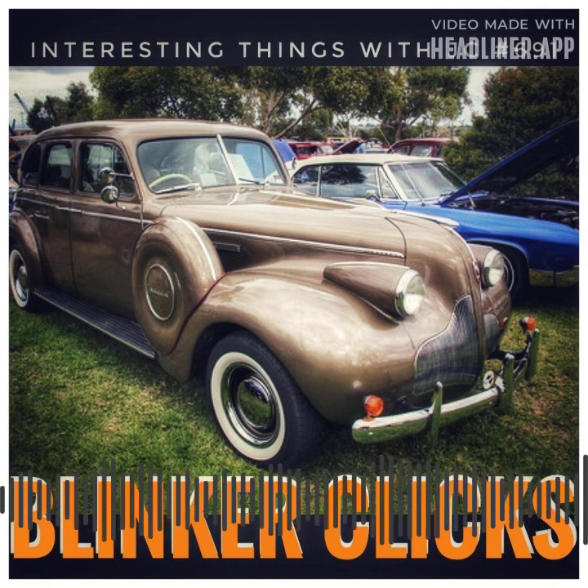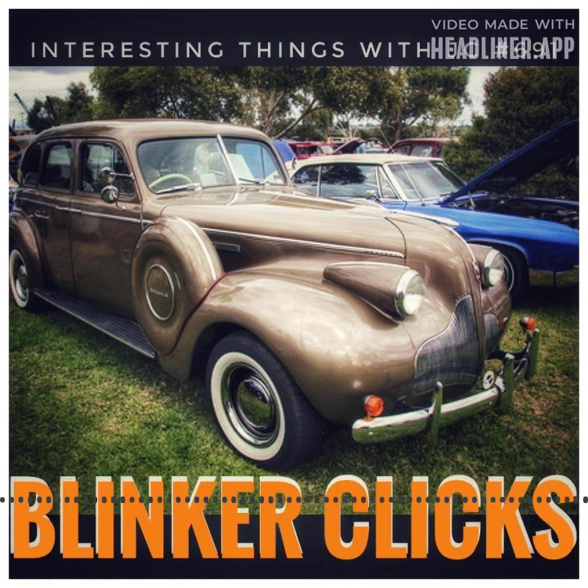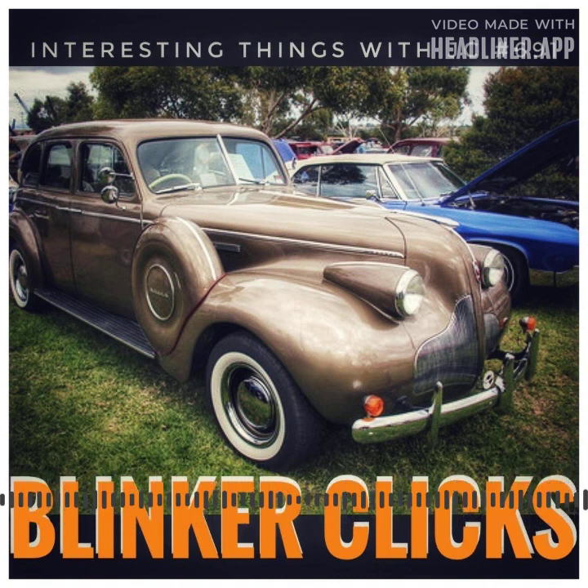Although the precise inventor of Buick's electric turn signal system is unclear, it appears that a team of outstanding engineers and designers collaborated to develop this groundbreaking concept that ultimately revolutionized the entire industry. Turn signals then became more successful at communicating drivers' intentions to turn or change lanes, particularly in difficult situations like congested traffic, bad weather, or other challenging conditions.